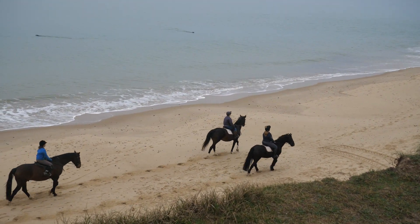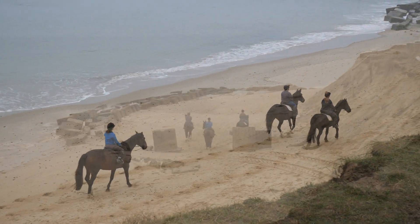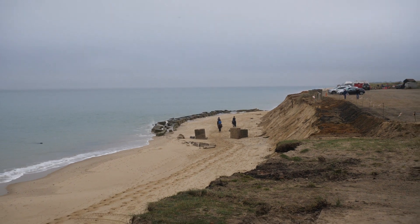Have you spotted the seals in this scene yet? Have a look at the top of the picture. It gives you a pretty good idea just how bad it is along the beach here.